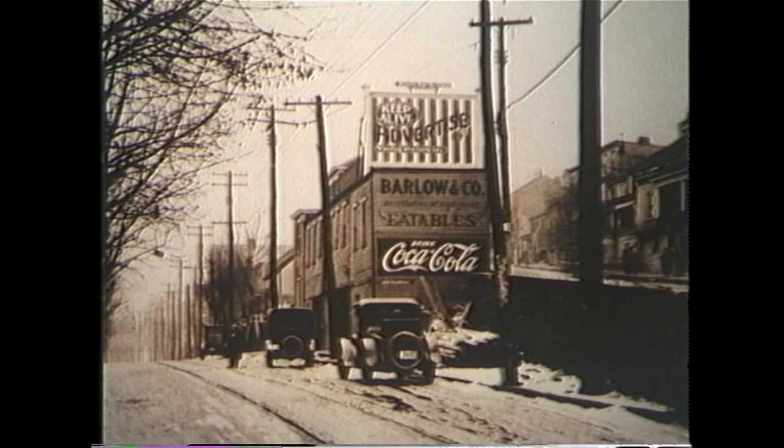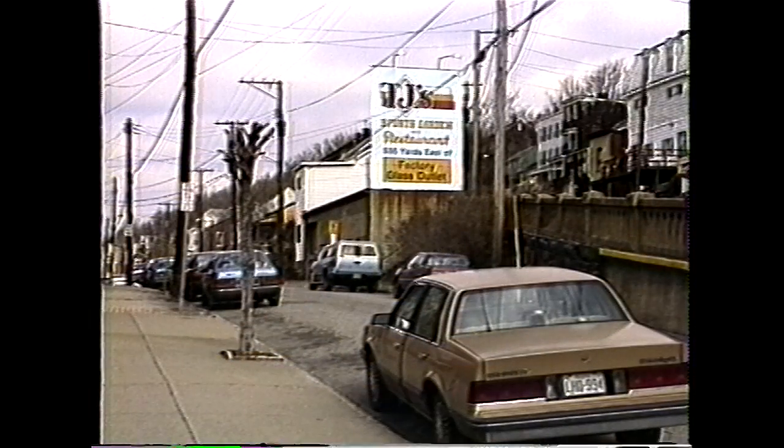Here we have Short Market Street in 1928. Note the old Model Ts and streetcar tracks. This street still looks very much the same today.